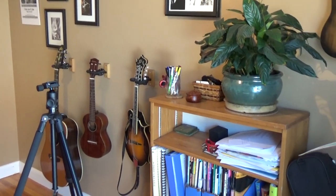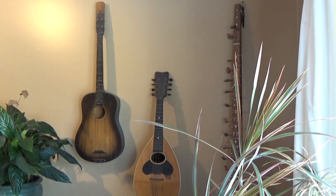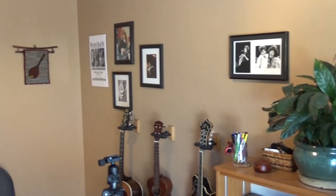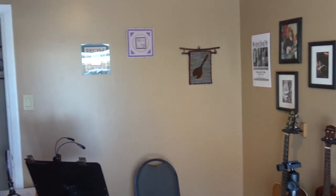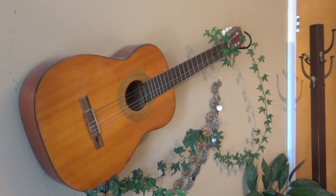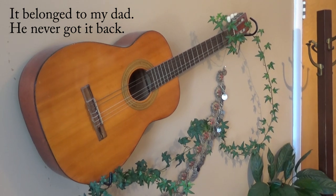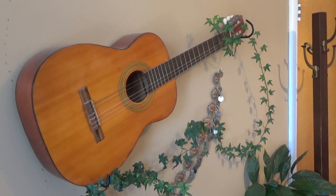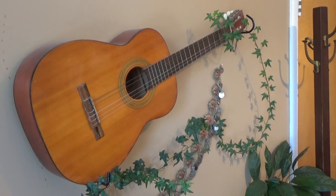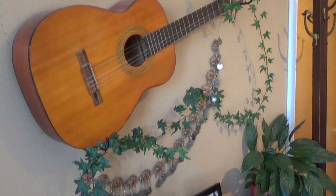I used to teach in person here before the pandemic, so that's why all my instruments are hanging on the wall, along with my music books and some wall ornaments that aren't really playable but I like how they look. There are some photos of me playing. And this is the guitar I learned to play on almost 50 years ago — the neck is warped so it's not playable anymore, but it makes a nice wall ornament and a great plant stand.